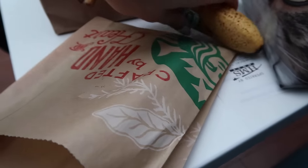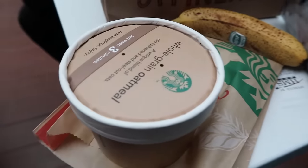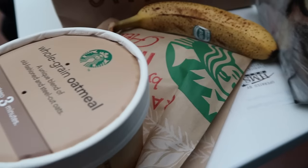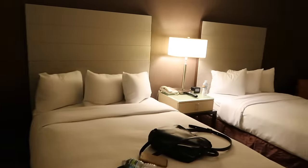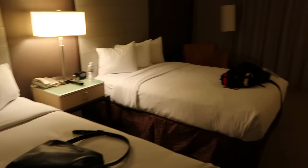I'll show you what I got from Starbucks — I got a banana which is ripe, and the classic oatmeal which is really good. I really like this oatmeal and all the little nuts and fruits in it. We're at the airport hotel — nothing very exciting here. We're only here for one night but I thought I'd show you guys before it gets all messed up.